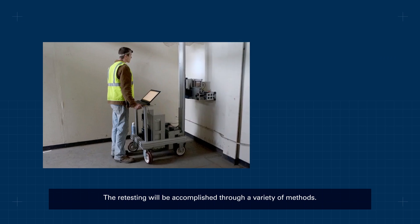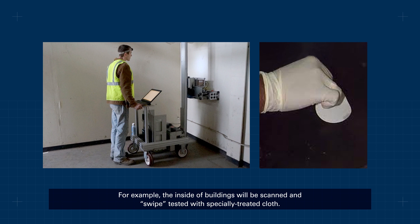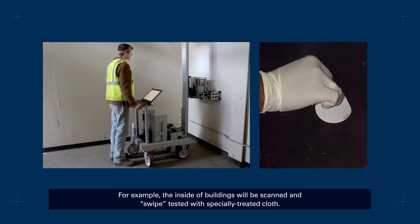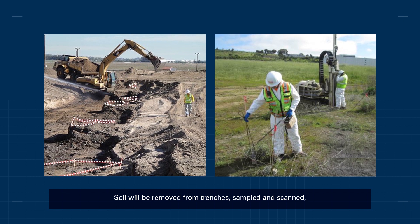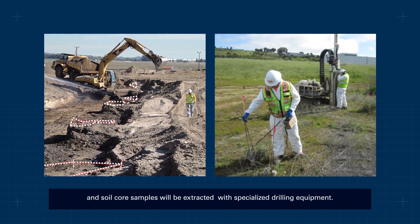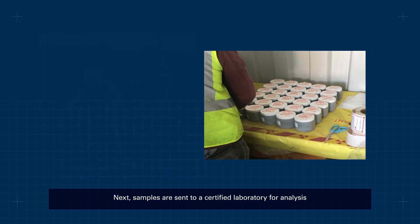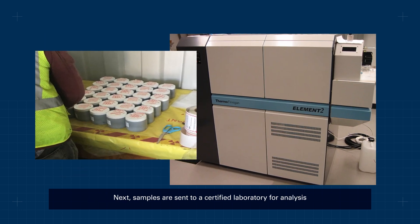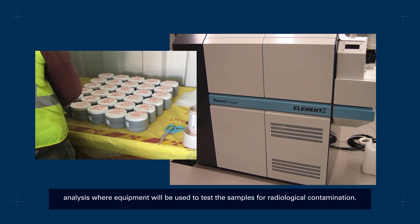The retesting will be accomplished through a variety of methods. For example, the inside of buildings will be scanned and swipe tested with specially treated cloth. Soil will be removed from trenches, sampled and scanned, and soil core samples will be extracted with specialized drilling equipment. Next, samples are sent to a certified laboratory for analysis where equipment will be used to test the samples for radiological contamination.